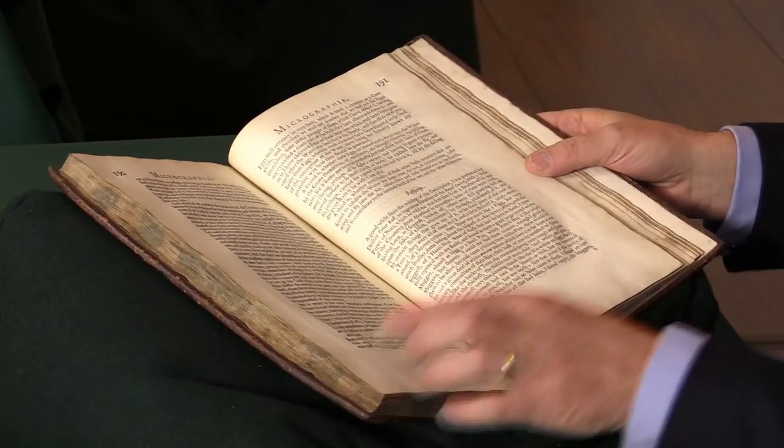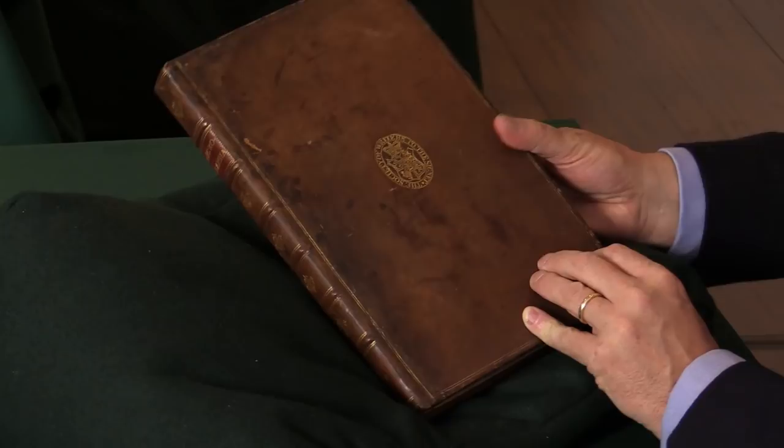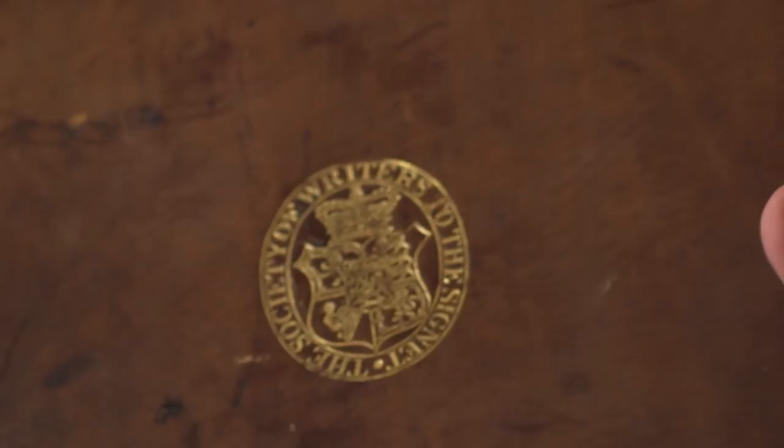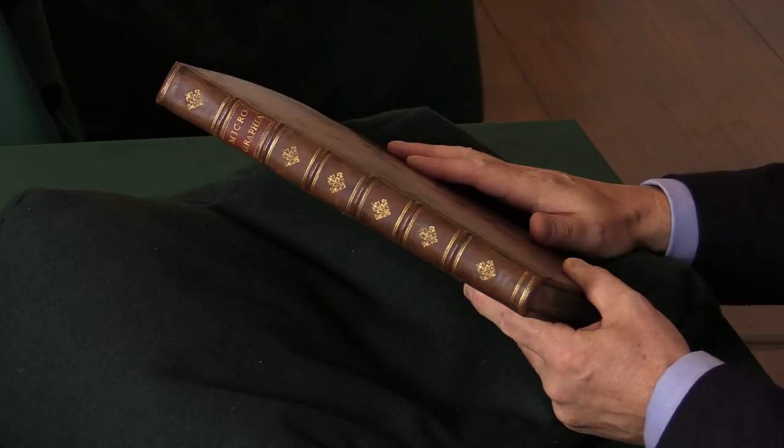The book is from the library of the Society of Writers to the Signet in Edinburgh, which is the legal society in Edinburgh, and it has its gilt supra libros on the covers. The copy has been re-backed — the spine has been replaced. With a 17th century book that's been read over and over again, eventually the leather on the joints gives way. It's been done handsomely in style, and it's an extremely nice copy of one of the most famous books in the history of science. Details are on our website, Peter Harrington, with contact details if you'd like to discuss it with us.